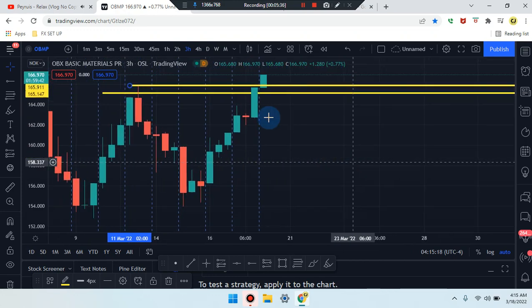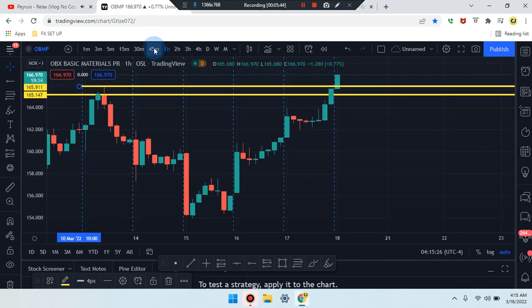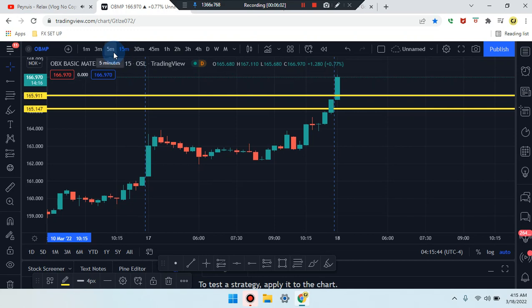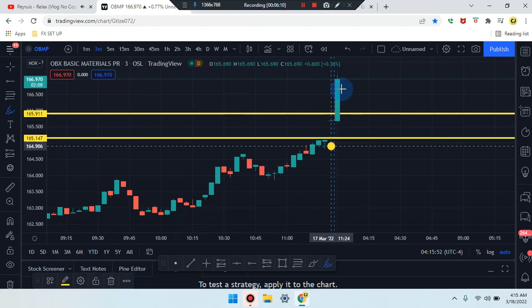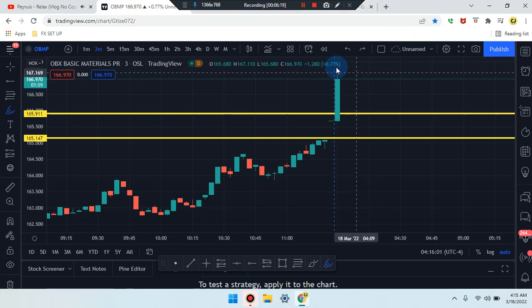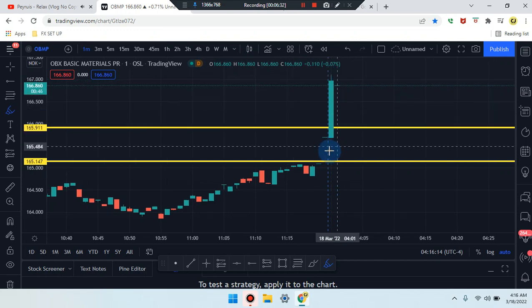Headed down to the three-hour timeframe — solid bullish candle. The two-hour and one-hour timeframes are reading the same. Three, two, one are all the same. Headed down to the 30-minute timeframe — same as well. The market is within that break of the SR line. No candles on the outside, and we don't even see a retest yet. Price is still pushing, showing that we did receive the break. We're still going to see if we receive the break and retest for the market to go up, or if we just receive more bullish candles after this.